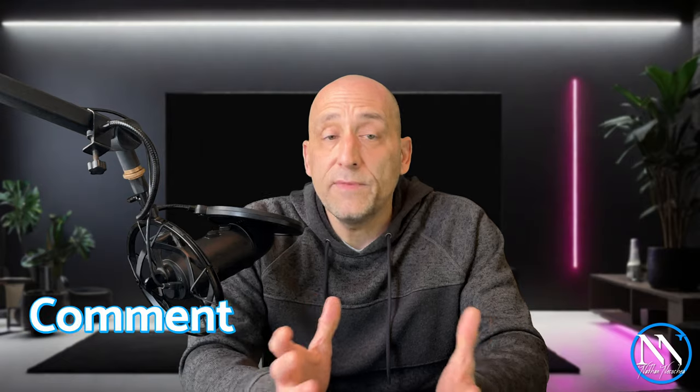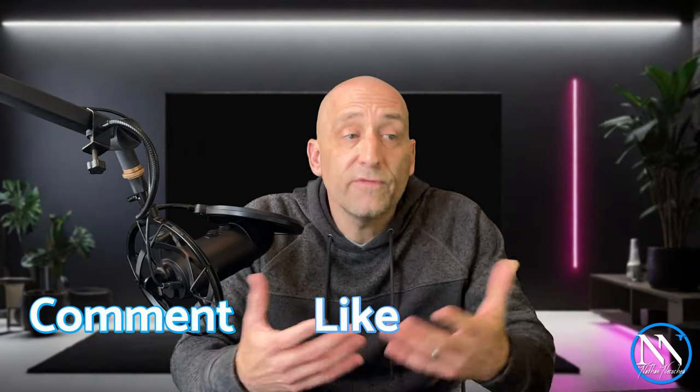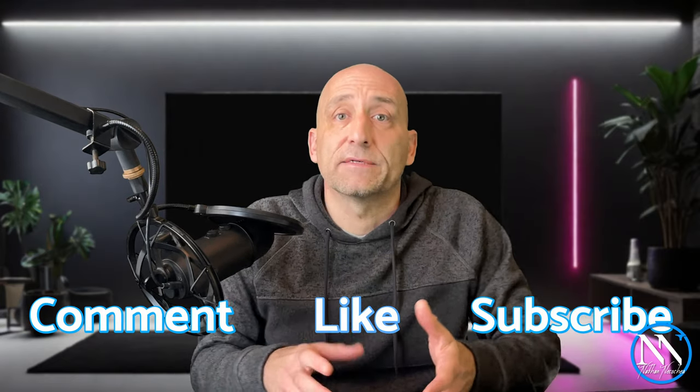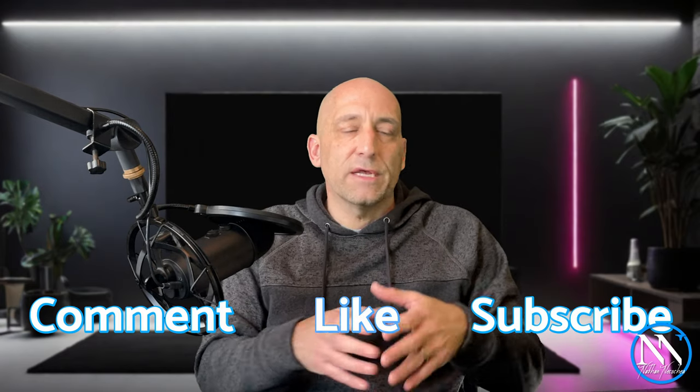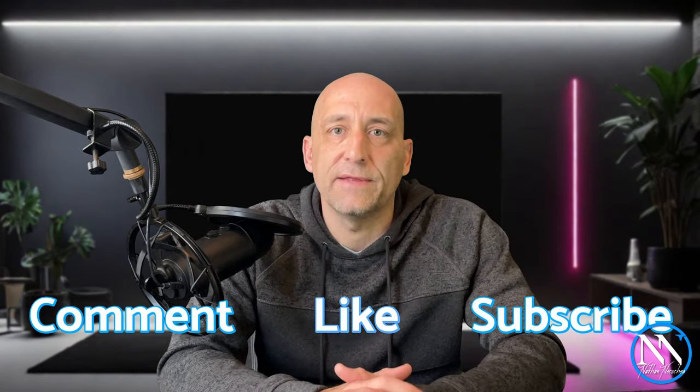Well, those are just my thoughts. I'd love to hear yours — leave me a comment below. Like the video if you like the video, subscribe if you'd like to subscribe. And if you'd like to talk to me personally, you can schedule a time with me at the link in the description. Thank you so much for watching. We'll see you next time.